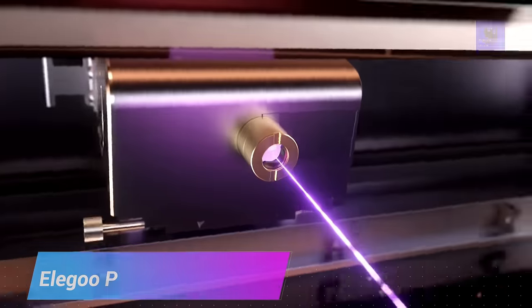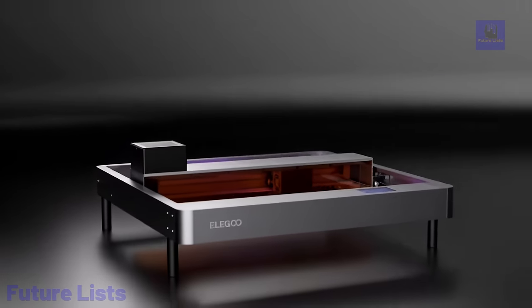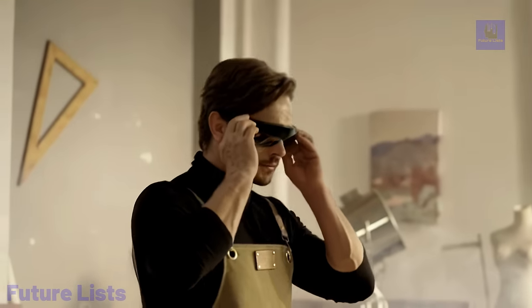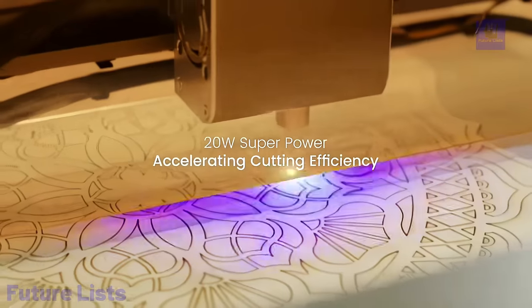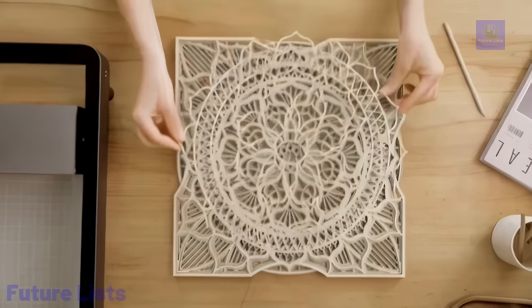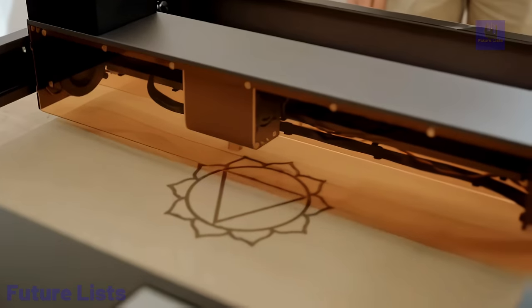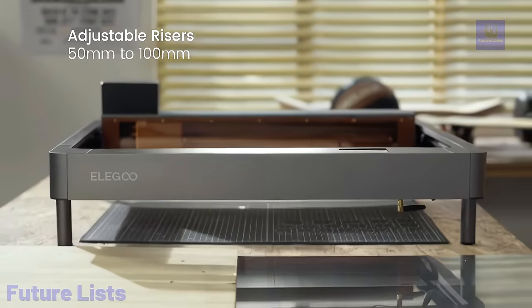Unleash your creativity with Elegoo Fecta. Get precise and accurate results with this powerful 15-watt laser engraver, perfect for a wide range of materials like wood, leather, and acrylic. The user-friendly software interface enables you to customize designs with ease. Achieve the highest precision with a 445 nanometer laser at resolutions as fine as 0.05 millimeters, a large working area of 400 by 300 millimeters, and compatibility with Elegoo's own software as well as Adobe Illustrator and AutoCAD.